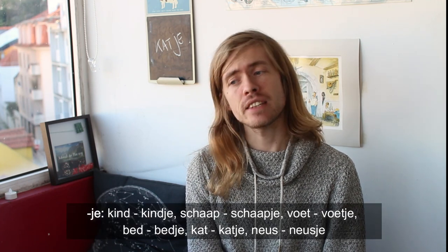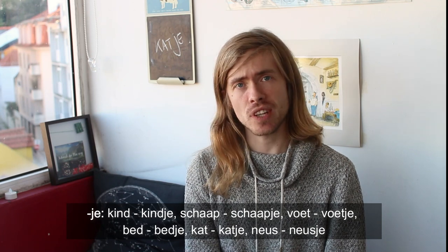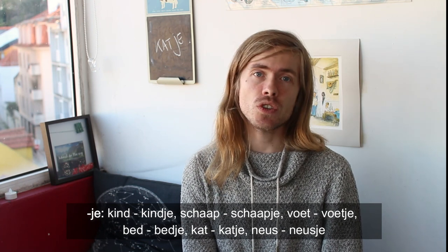So: kind → kindje, just add -je at the end. Schaap → schaapje, voet → voetje, bed → bedje, kat → katje, neus → neusje. Also pay attention that we tend to melt the t with the j together into a ch sound: bedje, katje, voetje.